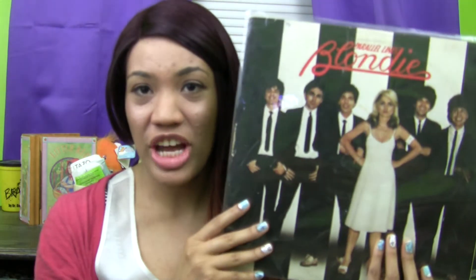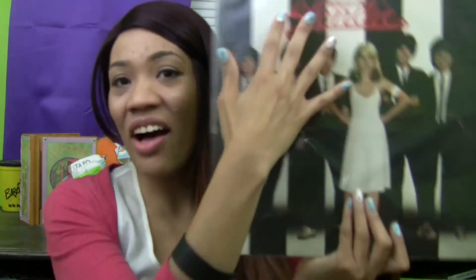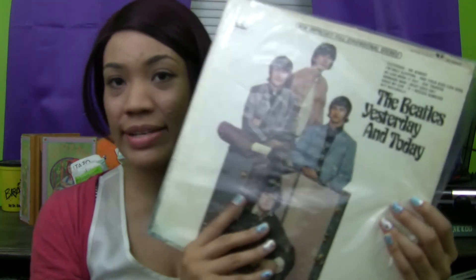The very first vinyl that I picked up was Blondie's Parallel Lines. I really enjoy this album. I like to listen to it when there's a project and it's kind of late at night and you're having trouble pushing through. This album is really great for making that work for you. I love the album art on it. Also it contains so many of my favorite Blondie songs.